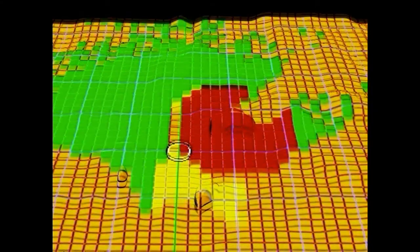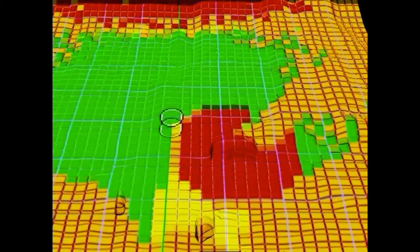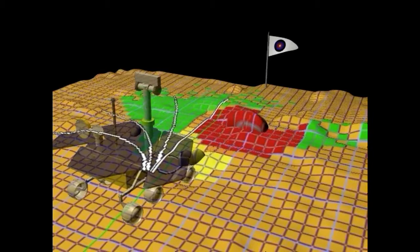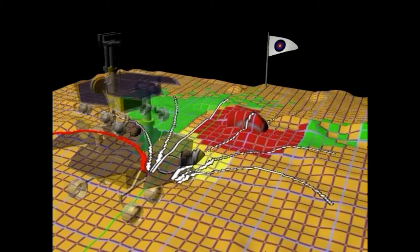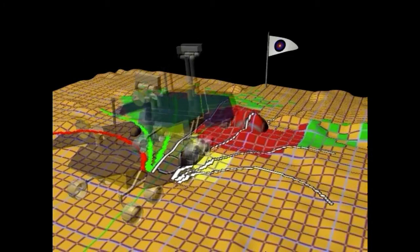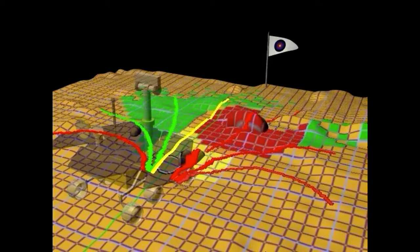Once we have the terrain map, we can plan our path. We use a discrete number of candidate paths and evaluate both the safety of each path and how efficiently it gets to the goal. A sharp arc off to the left might be safe, but it doesn't get us where we really want to go. The path that goes directly to our goal might go over an obstacle with too low a goodness score. So the algorithm picks the optimal path to achieve what we want.